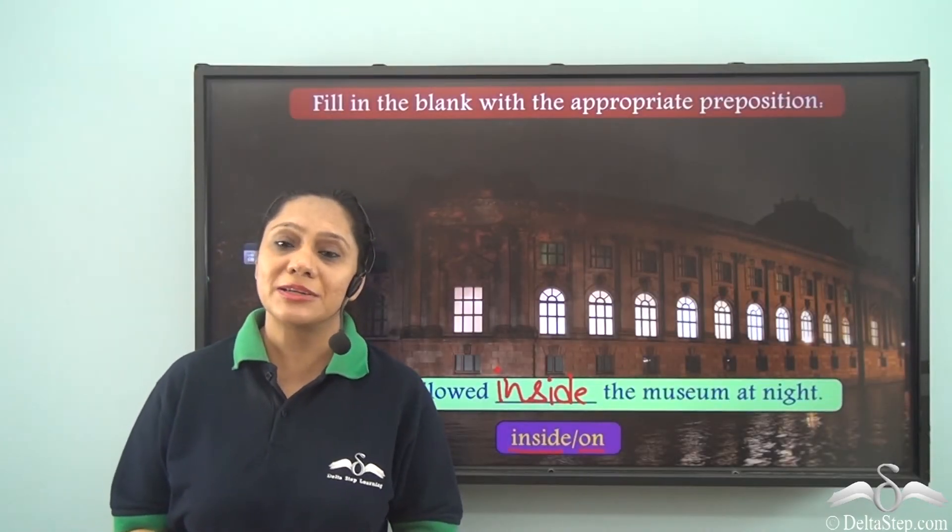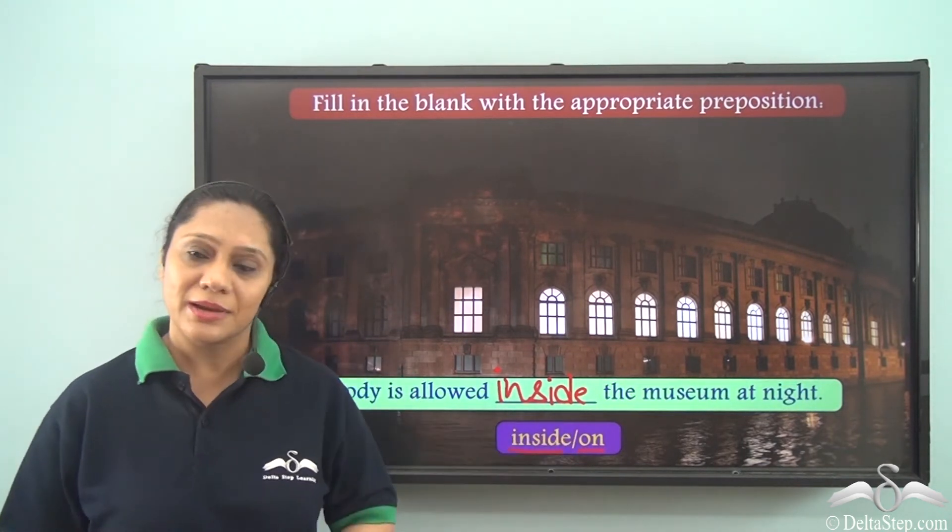So today you have learnt a little bit more about the preposition inside.